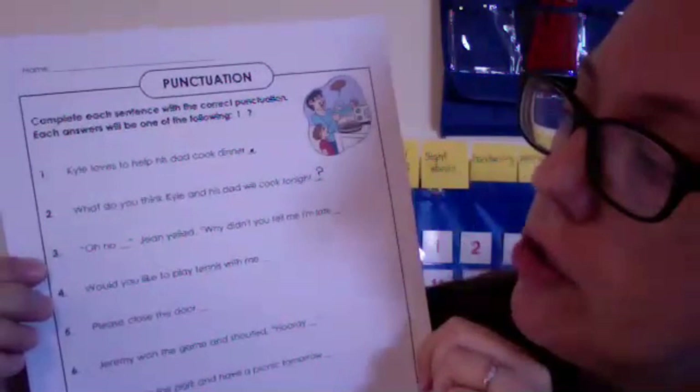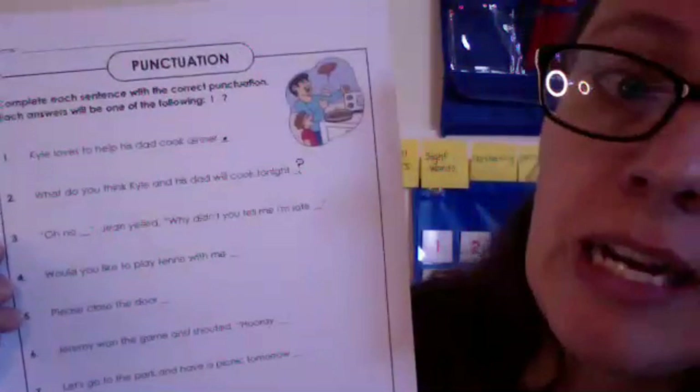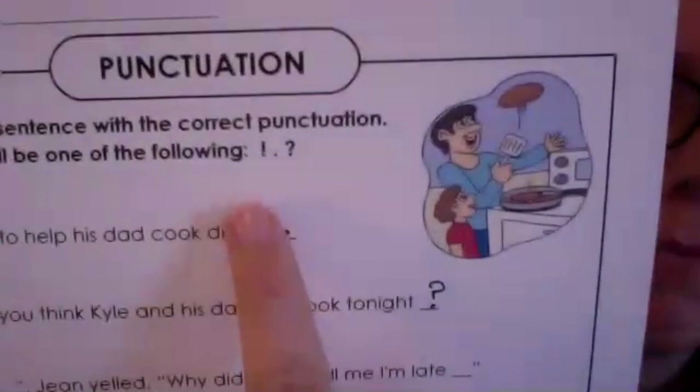We're going to do number three together. It says: 'Oh no! Jean yelled.' The first part — if you yell, are you being very calm? No! If you're yelling, you're showing big emotion. 'Oh no, Jean yelled' — that 'Oh no' gets an exclamation mark. If it says the person yelled, screamed, or shouted, we use an exclamation mark because we're showing big emotion — maybe super happy, excited, or angry.